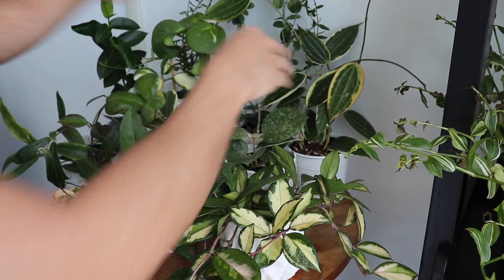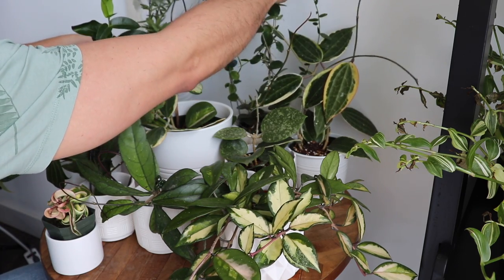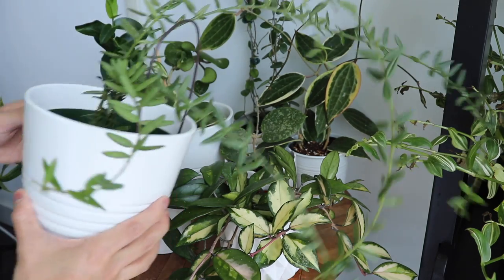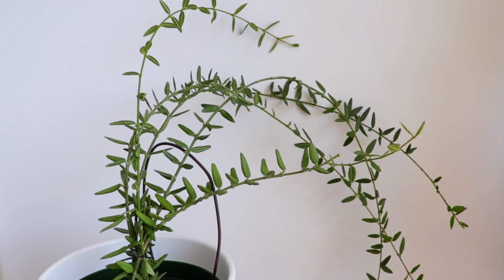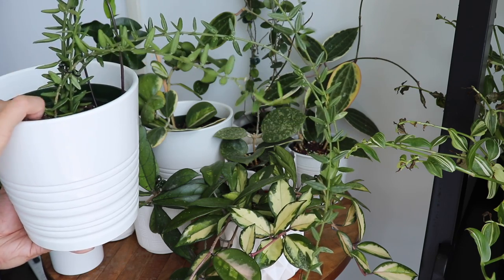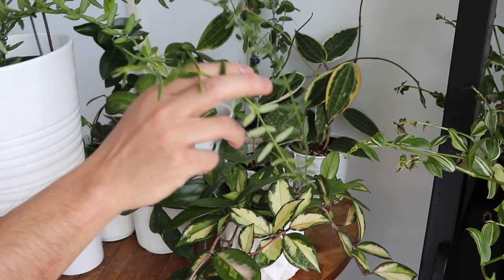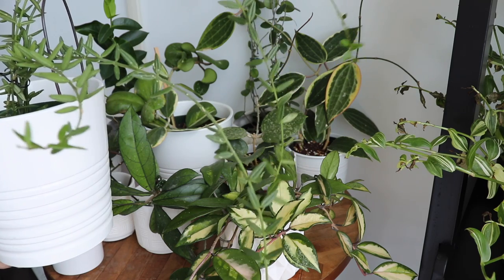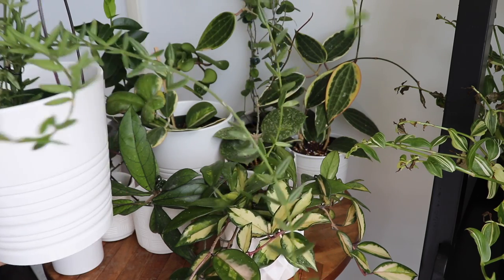Back here we have the only Hoya that has ever bloomed on me. As I mentioned, Hoyas have beautiful blooms that mostly smell really nice. This is the Angleriana, which I really like — it has a soft, trailing, elongated type of vine and cute tiny petal-like leaves. This one needs watering — I can tell because the leaves are really soft. When it first bloomed it had that beautiful star-like look and I was so happy because I had never seen a Hoya bloom before. I really like this one because it has a nice whimsical look to it.